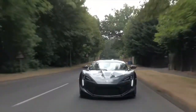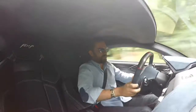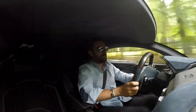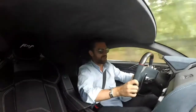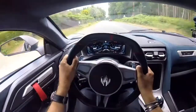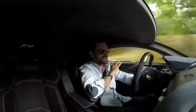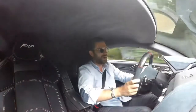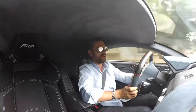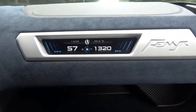This is the Fenyr Supersport and this is their latest, greatest hyper car. W Motors are a company based out in Dubai, responsible for Dubai's first hyper car, the Lycan. This is the successor. The fascinating thing about it is that it is designed entirely in Dubai, but it has some very significant partners that create the underpinnings of this car and the statistics I'm about to share with you.